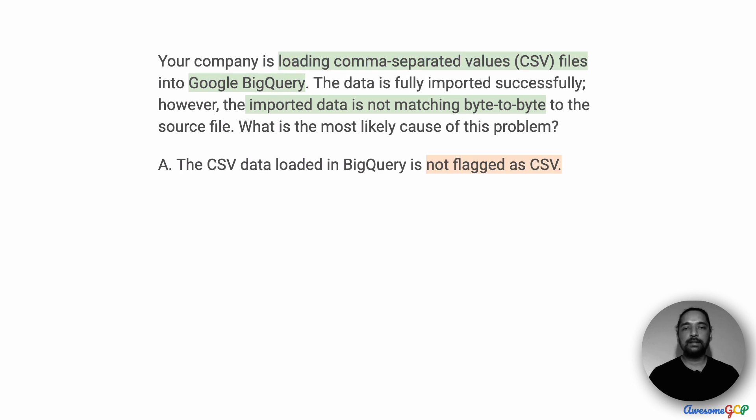Could it be that the CSV data loaded in BigQuery is not flagged as CSV? This is a possibility because BigQuery supports multiple file formats, such as CSV, Parquet, Avro, and JSON. And if you specified one format but it was actually some other format, you could obviously end up with a problem.